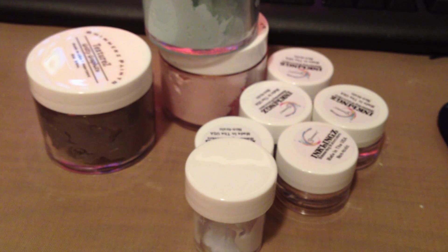Hello everyone, it's Karla here with a quick haul. For Black Friday I did some shopping, so I wanted to share that with you all real quick.